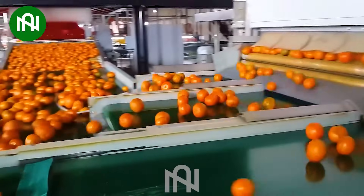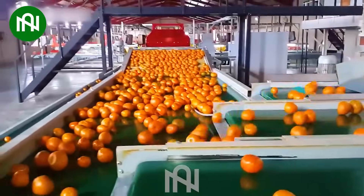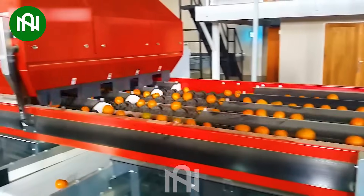The oranges will be thoroughly washed and carefully sorted to ensure the best quality when they reach the customers.